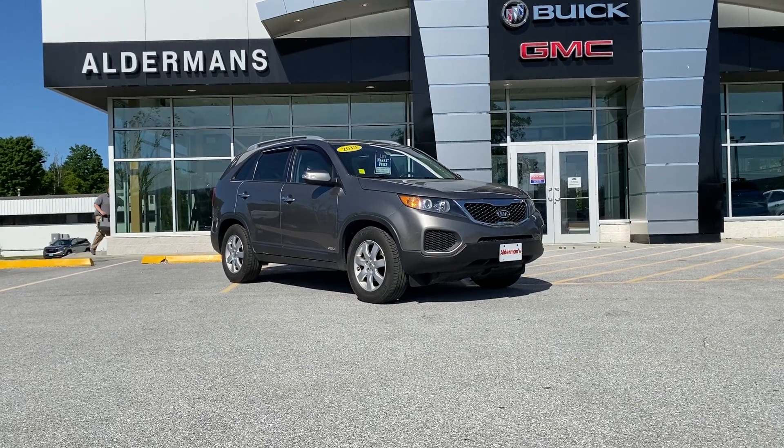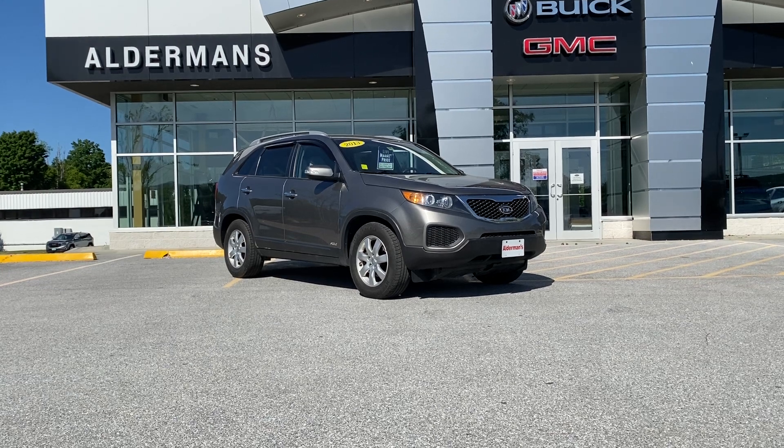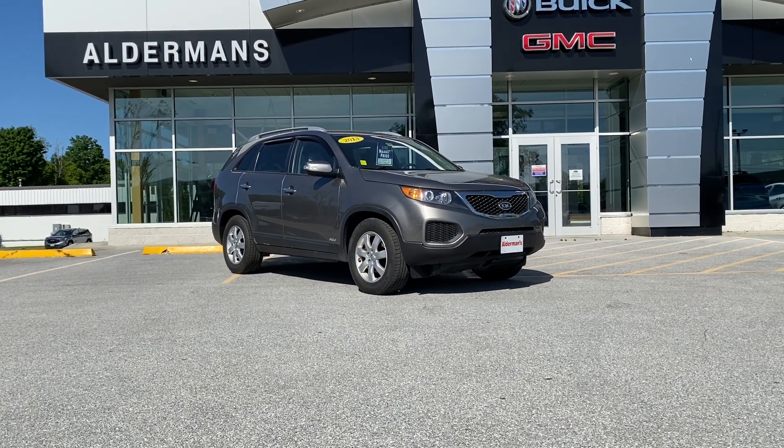Hello Jeremy, Mark Alderman from Alderman Chevrolet Buick GMC, Vermont's favorite car dealership, where we're famous for awesome deals and fabulous service.